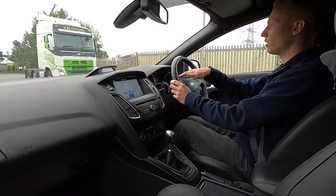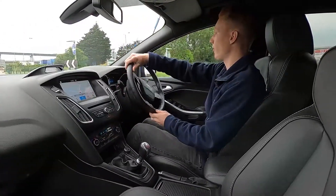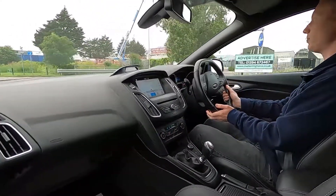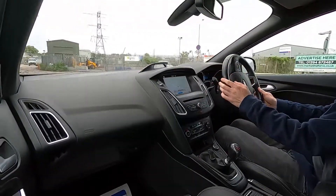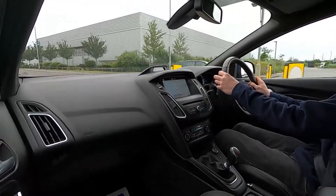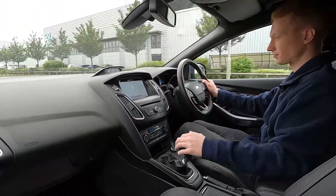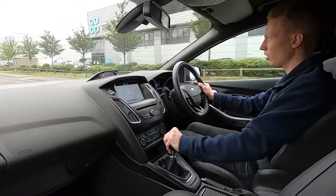There are no warning lights at all on the dash. All of our cars at London Motor Company get a 75 point check and a service before they're sold to make sure there are no issues at all with the car. This really is absolutely brilliant to drive — it makes a fantastic noise, it's practical and it's reliable as well.